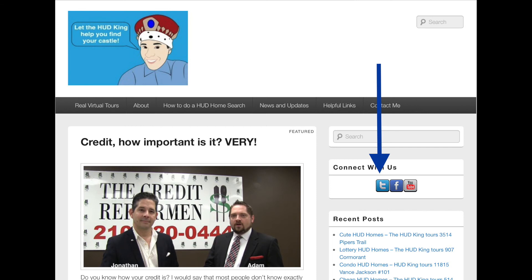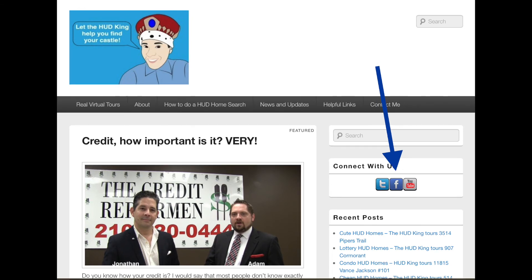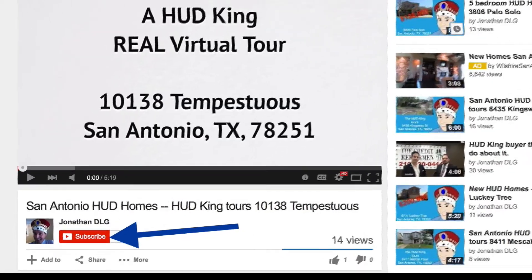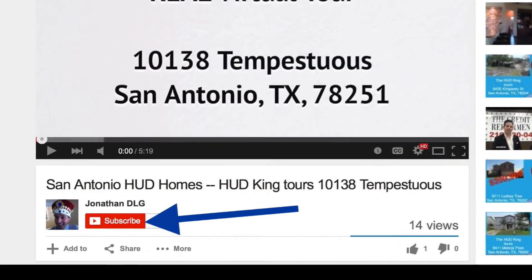While you're at Hudking.com, click on the T to follow us on Twitter, click on the F to follow us on Facebook, or put a street name or zip code in the search bar to see other HUD homes in your area. If you're watching this on YouTube, click the subscribe button to be notified of new uploaded videos.